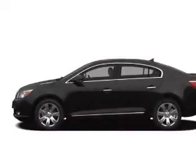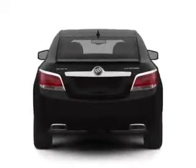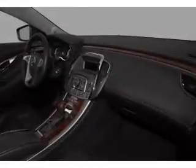Heated seats come for you on cold winter days, and memory settings make for a more comfortable ride. Our website offers more information on all of our vehicles. Call us today to start test driving.